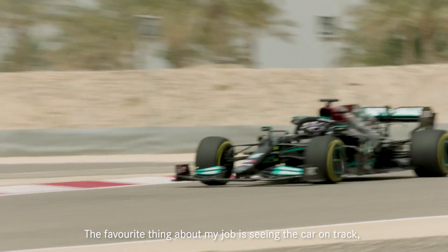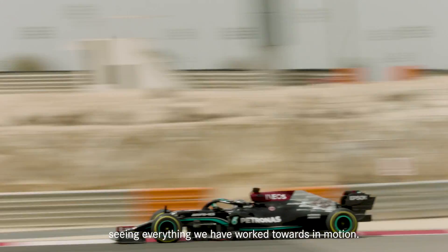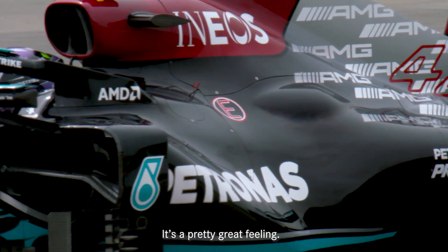My favourite thing about my job is seeing the car out on track, seeing everything we've worked towards in motion. It's a pretty great feeling.